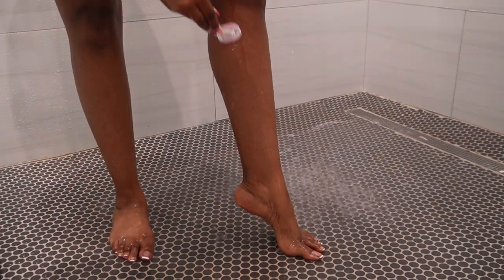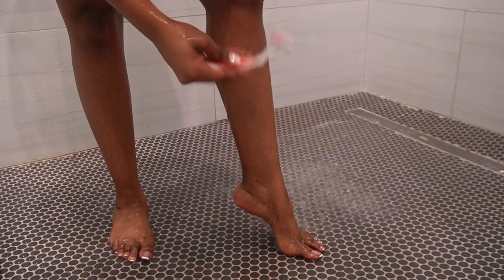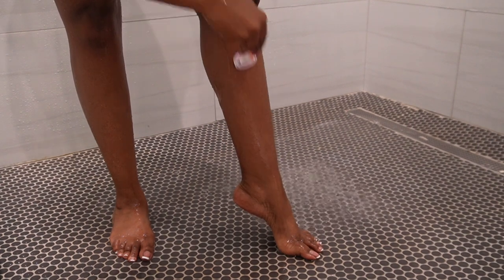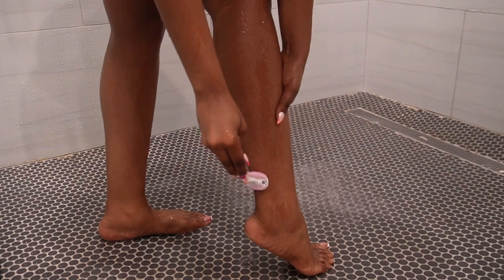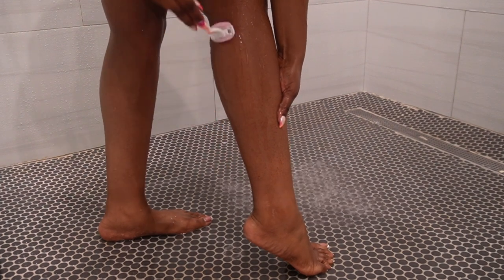Now let's talk about shaving. I usually always use the Venus moisturizing razor because you don't need a shaving cream with it — it already has that moisturizing feature, which is really beneficial for sensitive skin. I always used to get irritated after shaving, but since I started using this razor I find that I don't need to use aftershave anymore. It saves me time and prevents any unwanted discomfort.